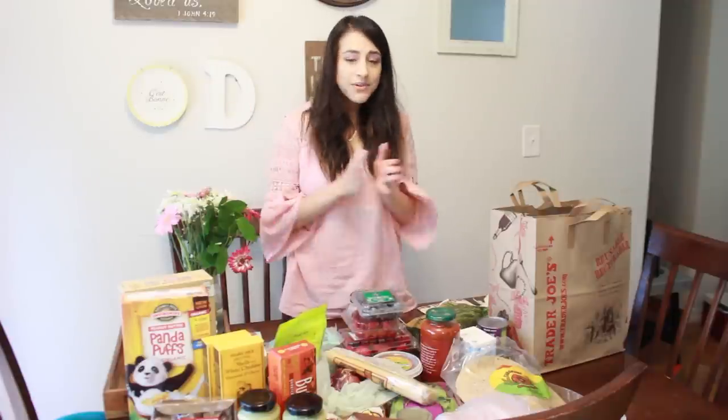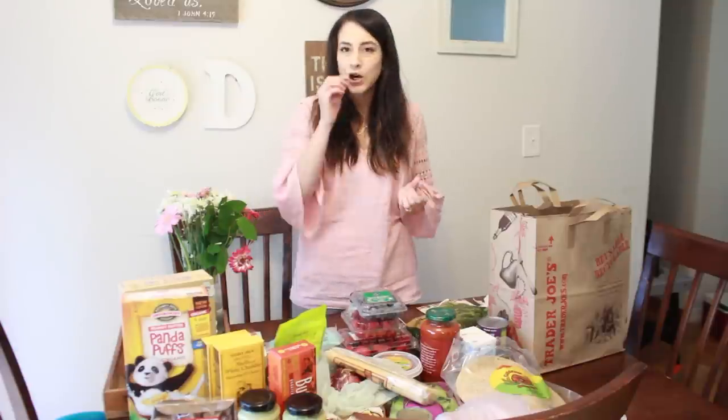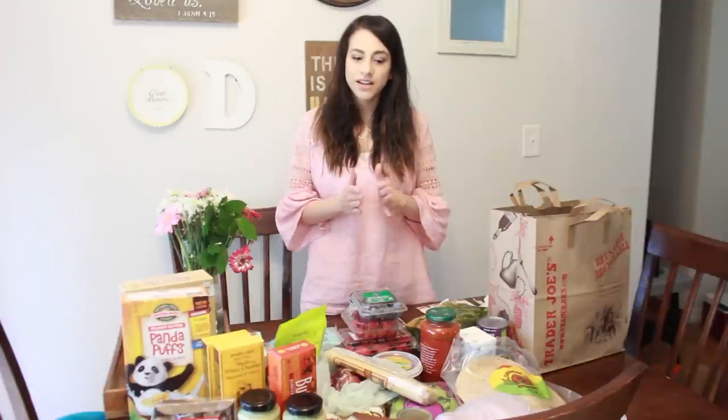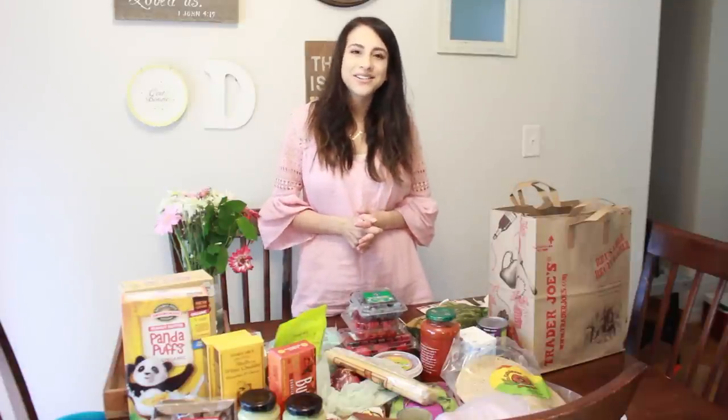Coconut oil has so many uses — I like to put it on Chloe and cook with it. Anyways, I hope you guys enjoyed watching this video! Let me know if you liked this filming method where I talk to you and put the food out in front of me. I'll have the in-season May video linked down below, and keep your eyes open for the cook-with-me video next week. Let me know which recipe you want to see because I'm going to be planning it — until then I hope you're all having a great day, and I'll see you later, bye guys!